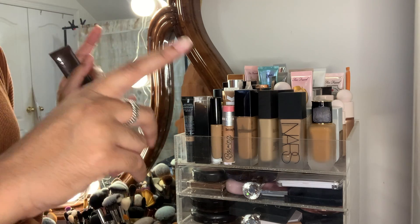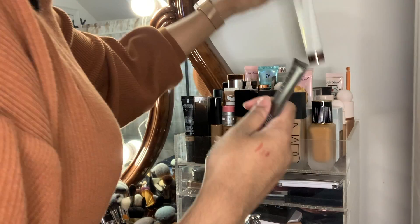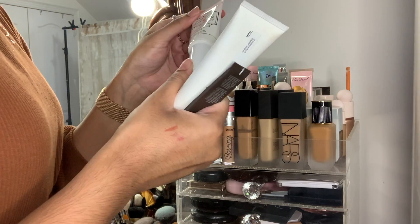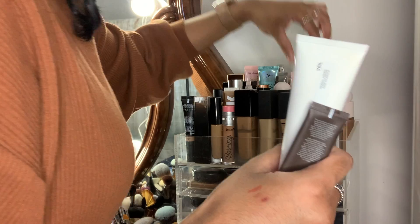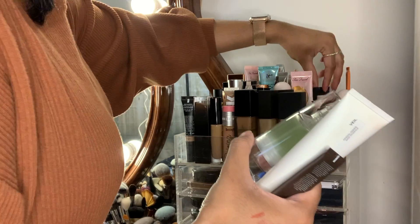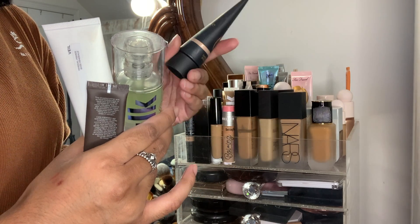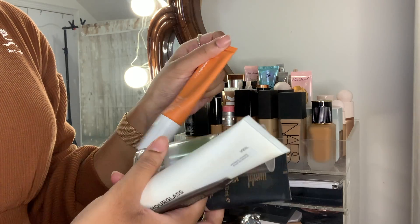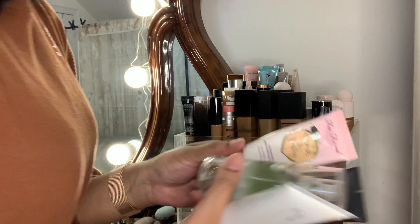Now onto primers — I think I need to toss basically all of them. The Becca one has to go, my Hourglass Veil also has to be tossed, my Hangover primer is new so that one stays. My Milk Grip primer has to go. My Inertia Radiant Booster — I purchased that in 2019, also going. This one too, and the cooling matte primer as well — they all have to go.